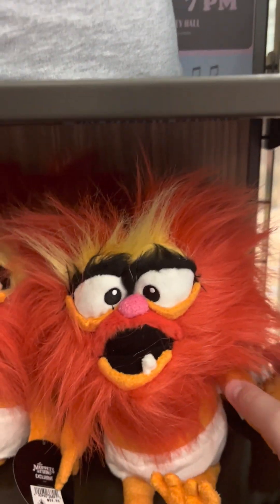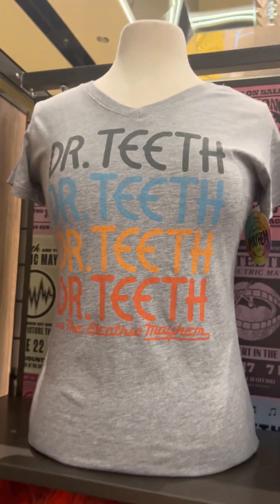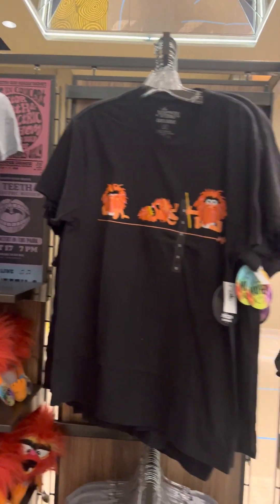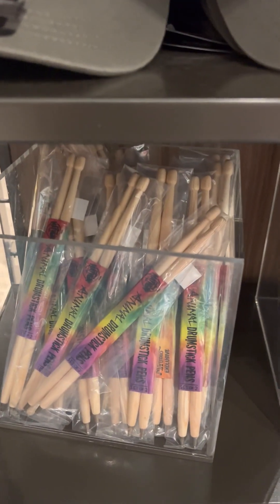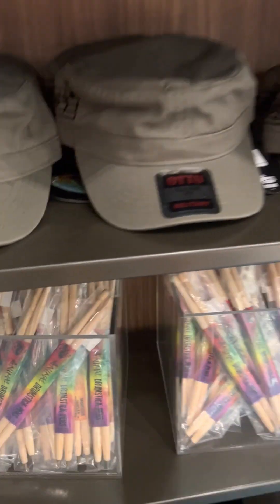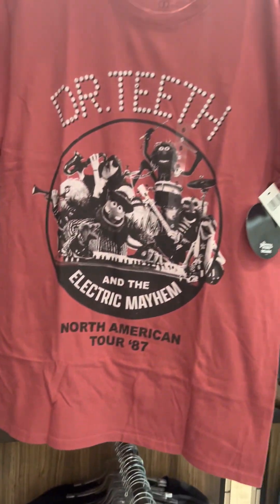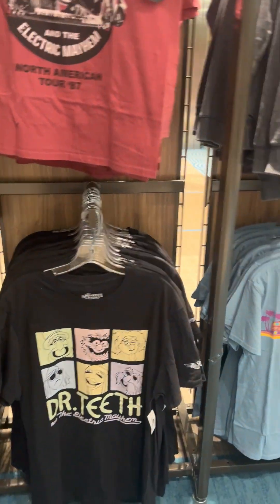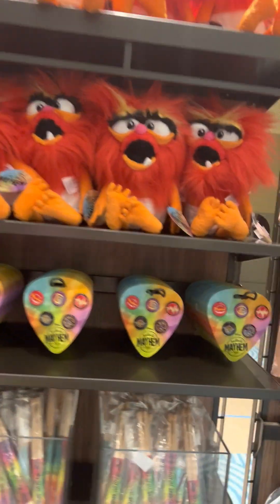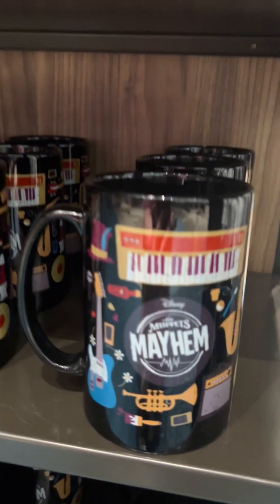Look at you guys — it's a baby Animal from Muppets Mayhem, so cute. And then Dr. Teeth. We have drumsticks that are actually pens — very fun. And then if you're a fan of Dr. Teeth, you can get all of their tour merchandise here, as well as this fun mug.